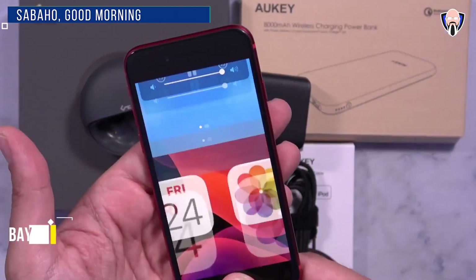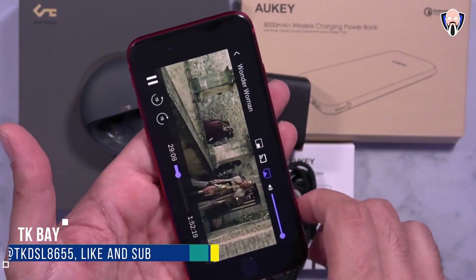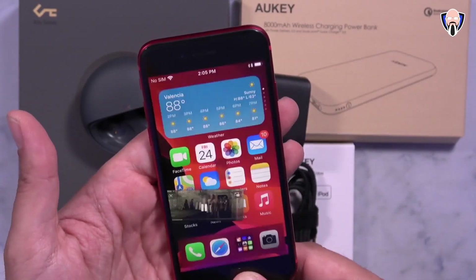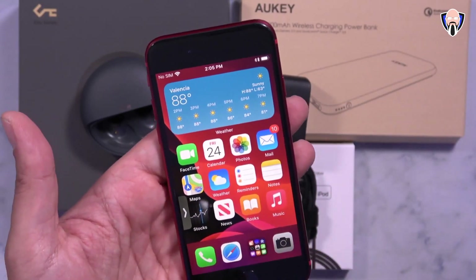Good morning everybody and welcome back to the channel. In today's video we're going to talk about the iOS 14 beta 3, which just got pushed out to my iPhone SE 2020. I want to share with you guys some of the good things and something that's been concerning me ever since I started doing the betas on my iPhone SE.